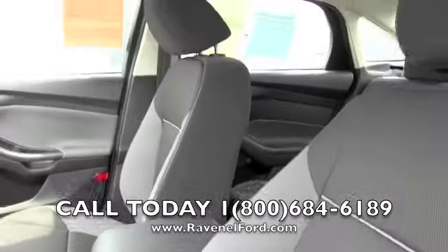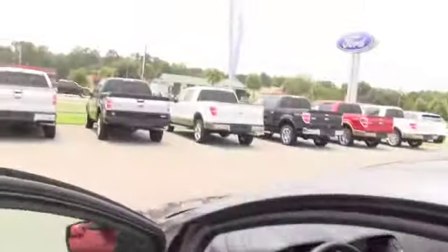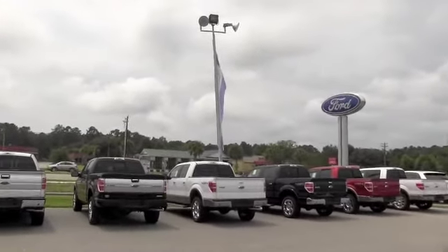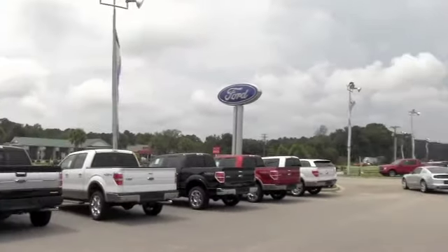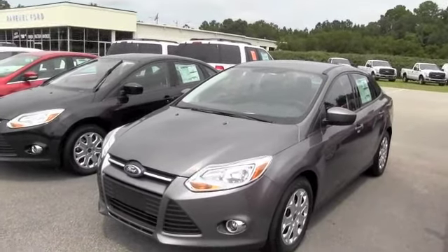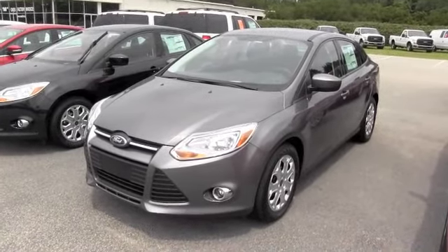Does have the Microsoft Sync in here, USB auxiliary hookup. Folks, come on out here to Ravenel Ford. The highway right out there is Highway 17, coming from Charleston, South Carolina — go 17 south, about 15 minutes past the Citadel Mall. Come on down to Ravenel Ford and buy you a vehicle. We'll see you soon.